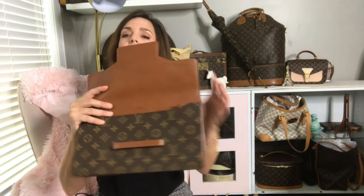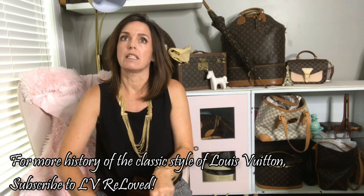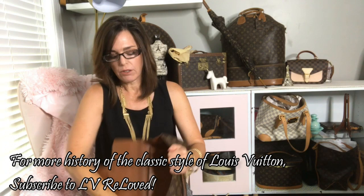Here is the date code. It has the coated cross-grain leather inside, and inside also is a date code. This was made in the 80s — early 80s. Let's see what this one says.